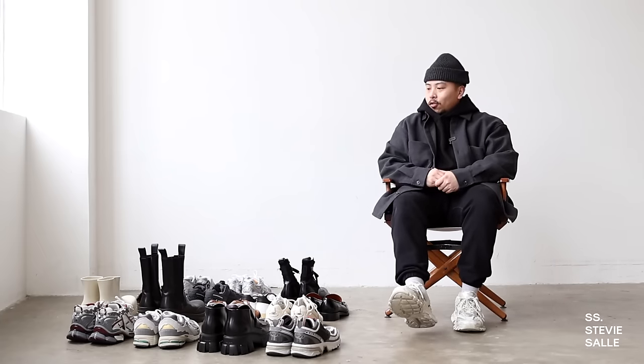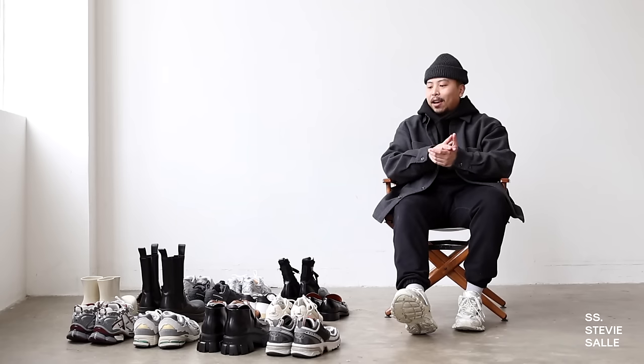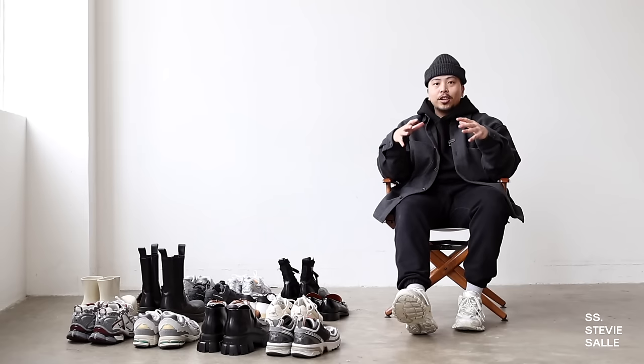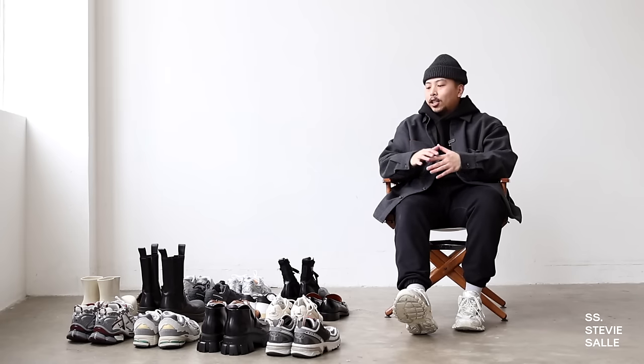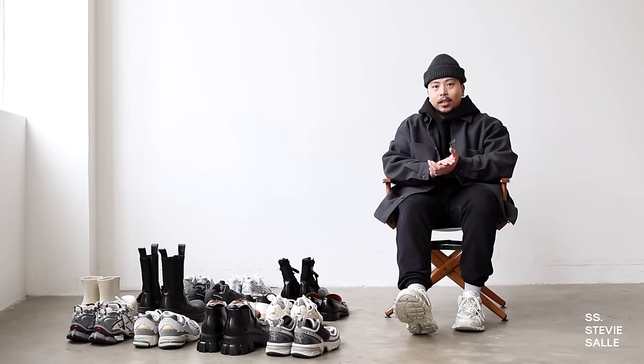As you can see, we're in the studio and I want to share with you guys an updated shoe collection video. I feel like it has been a minute since I have done one of those. And as years have gone by, my shoe collection has definitely condensed down quite a bit.